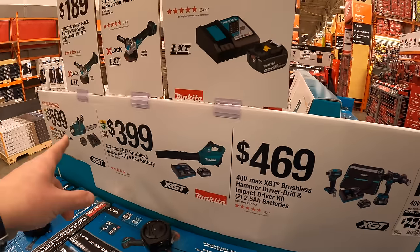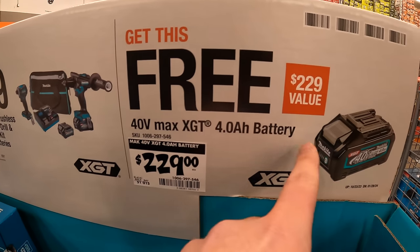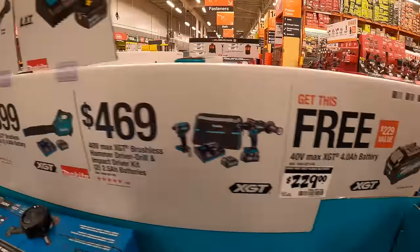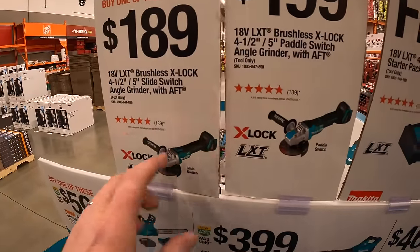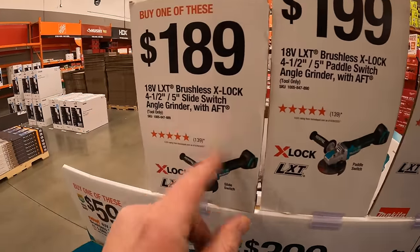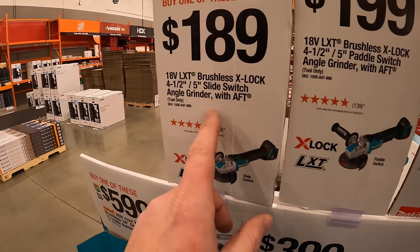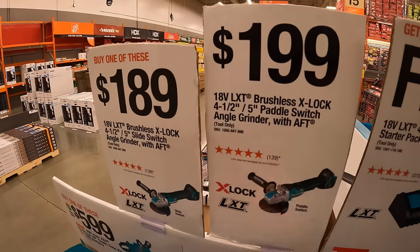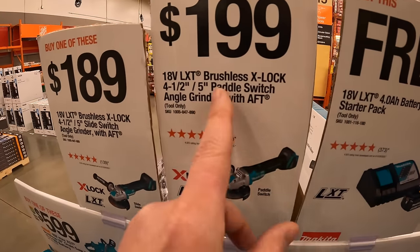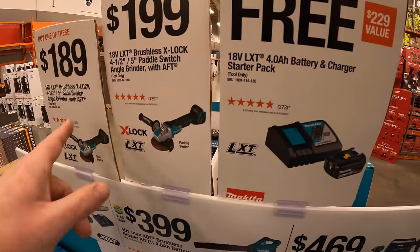Any of those three kits comes with a 4-amp-hour battery for free, so don't forget your free item. They also have the X-Lock 4.5 to 5-inch grinders — one with a slider switch and one with a paddle switch, $10 more for the paddle switch — and you get a free 4-amp-hour battery and charger if you get one of those too.